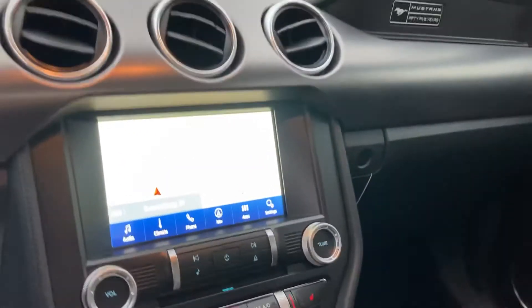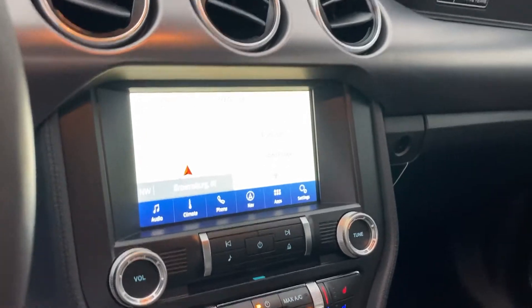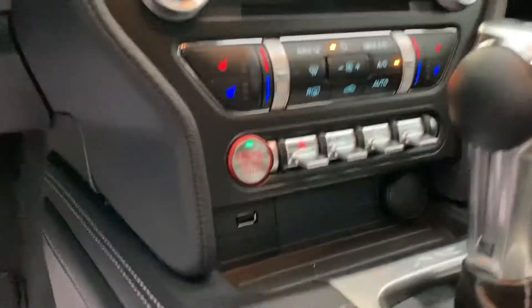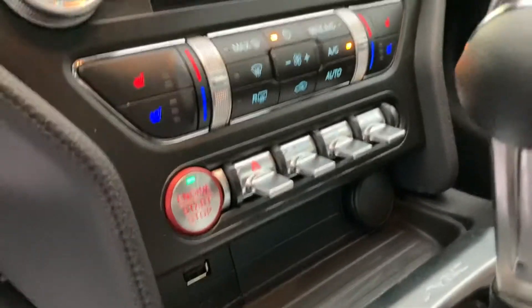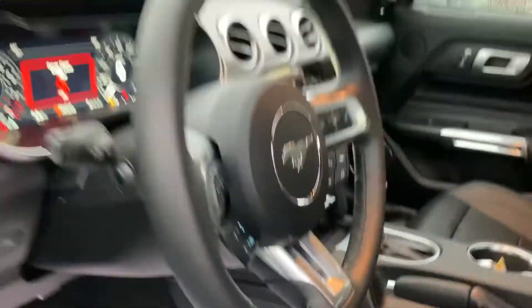8-inch screen with navigation — that's also your backup camera there — as well as Apple CarPlay and Android Auto. Heating and cooled seats, like I said. You do have different steering modes as well as different driving modes in this one: normal, snow, sport, track, stuff like that.